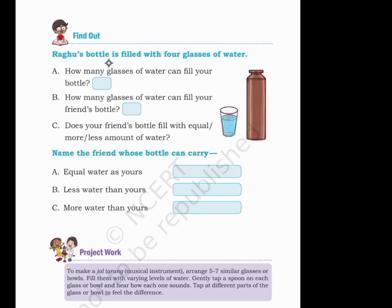Find out whose bottle is filled with four glasses of water. How many glasses of water can fill your bottle? Seven. How many glasses of water can fill your friend's bottle? Eight. Does your friend's bottle hold an equal, more, or less amount of water? It holds more water.